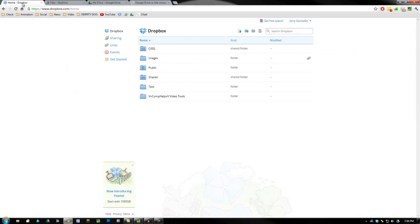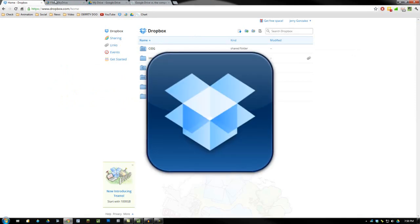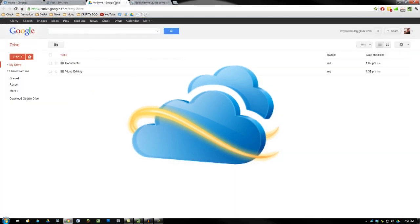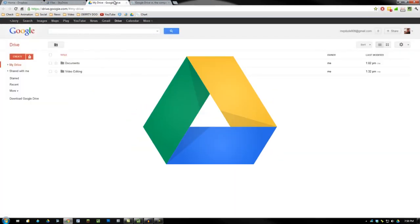We will be using three different services: the first being Dropbox, the second being Microsoft SkyDrive, and the last one being the just-released Google Drive.